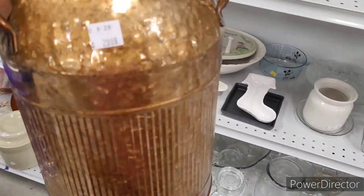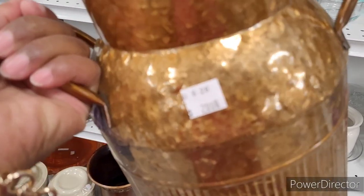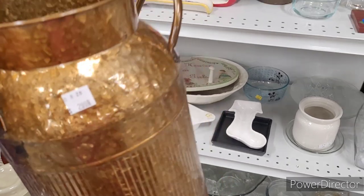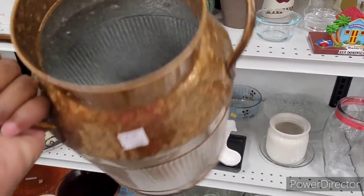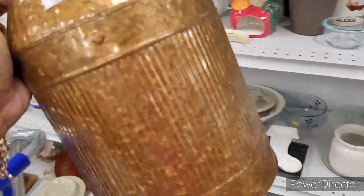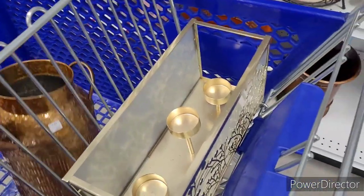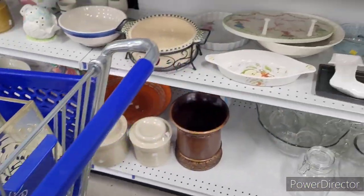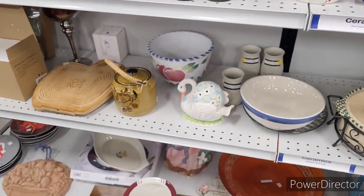Oh this is nice — it scared me for a minute. It says $2.99 — I thought it said $29.99. I was about to say now you got to be lying to me today. I'm about to get that. Let me put it down carefully because you don't want people grabbing stuff — I don't want to have to fight Miss Nelly today.